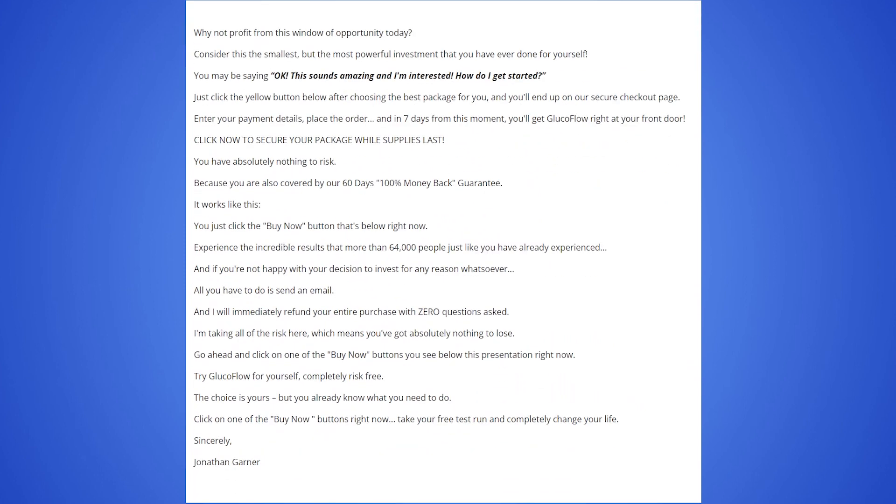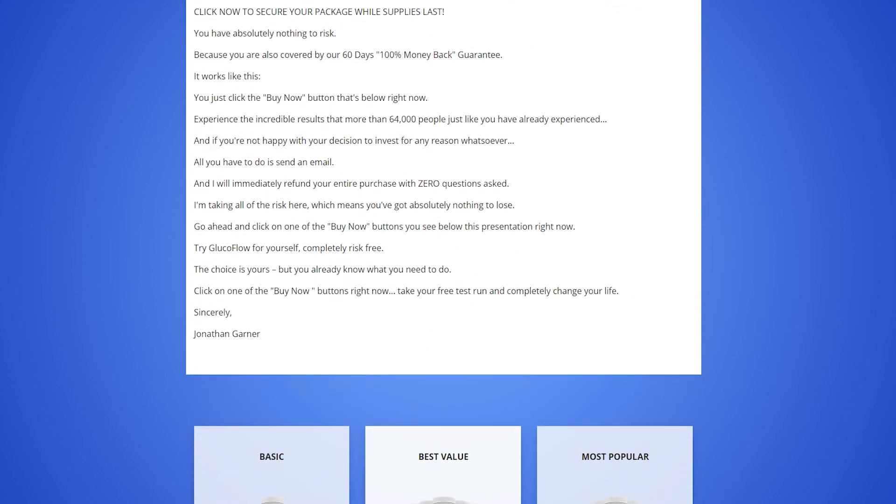Also important for you to know: GlucoFlow has no side effects since it is natural.